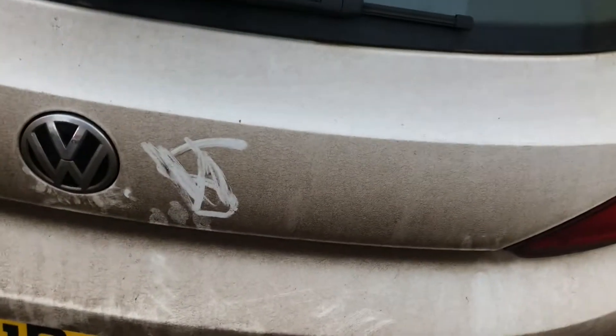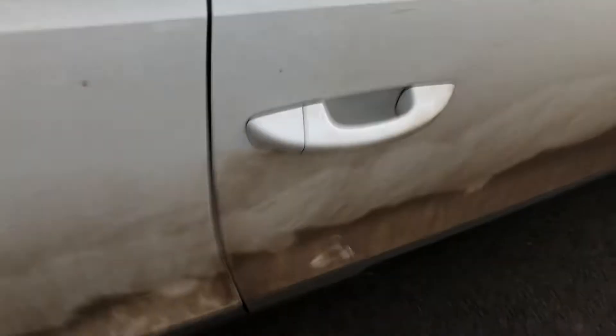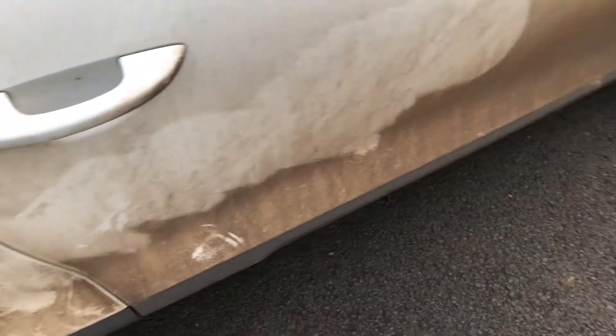My car is absolutely filthy. Somebody drew on my car so I rubbed it off — that's how dirty it's gotten, and it's only been like a week or two weeks. It's so bad. The inside's not too bad though.